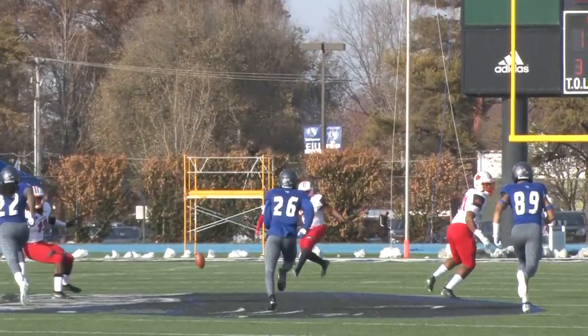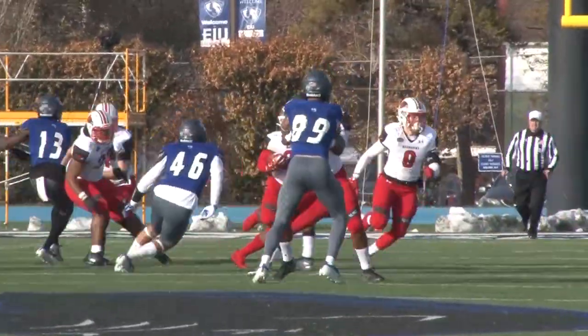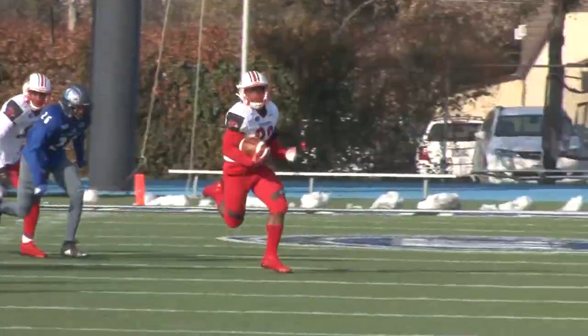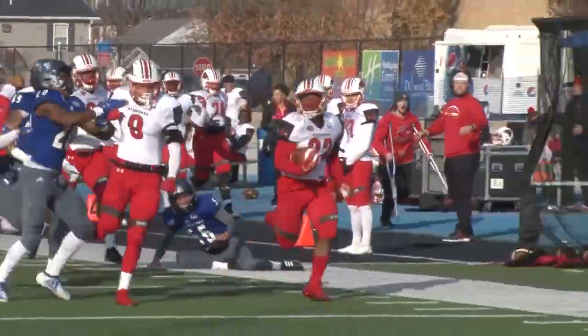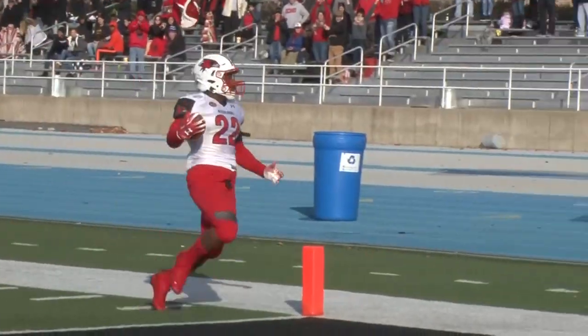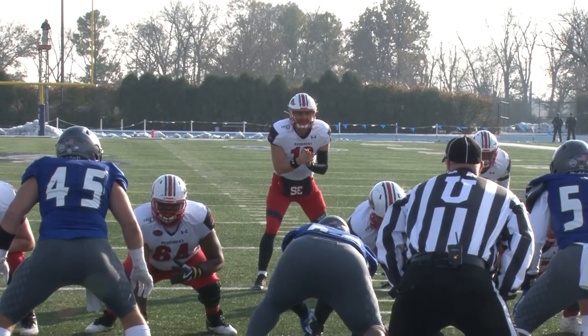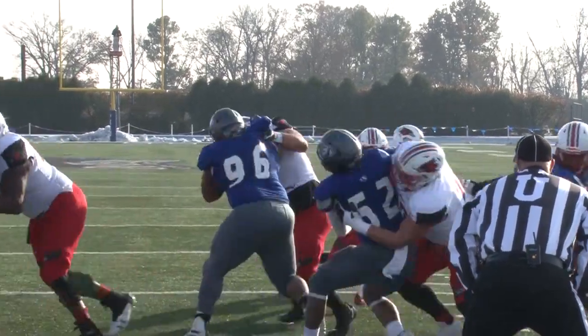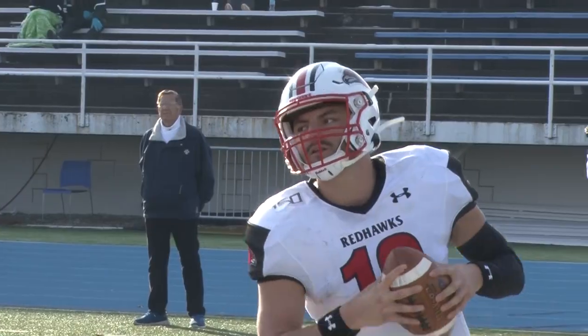Here is a squib kick down the center of the field. Picked up by Zion Custis on the run — 30, 35-yard line to the 40. Zion breaks free to the 45, 40, 35, to the 30, to the 10, to the 5 — and they'll say that he stepped out of bounds. From the one-yard line, Santa takes it himself. Touchdown, Redhawks.